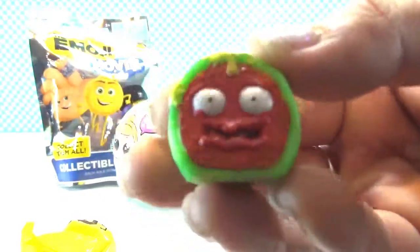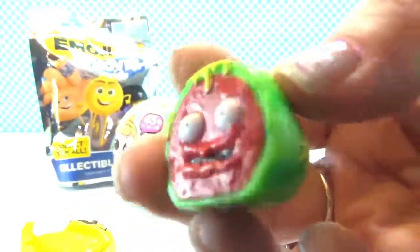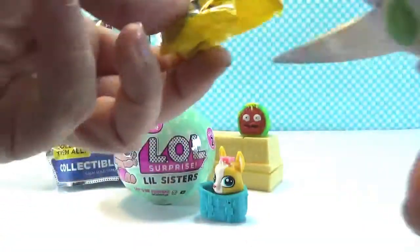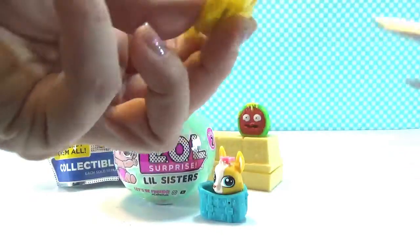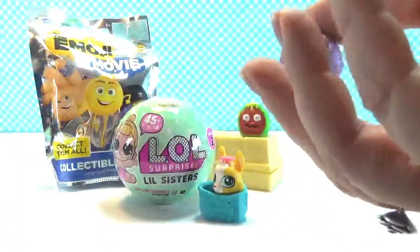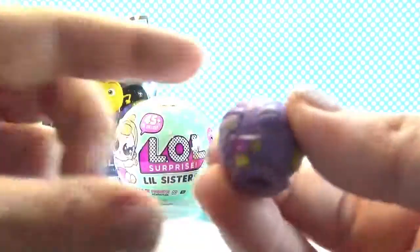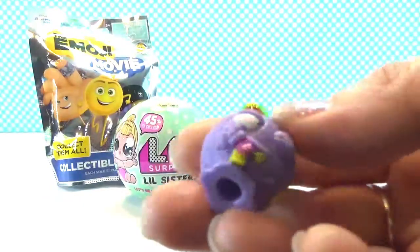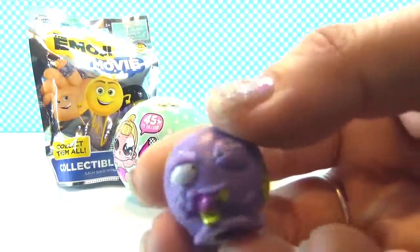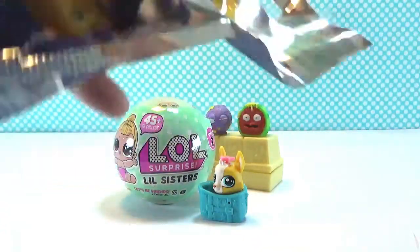It's Water Smellin'! Ew, yuck! And next up — this is the Slob Stopper! Ew! Slob Stopper and Water Smellin'!